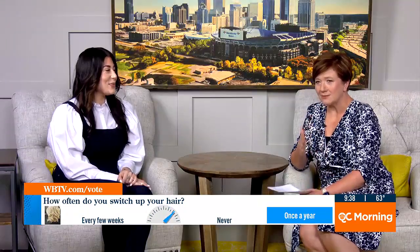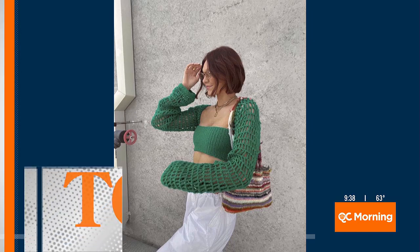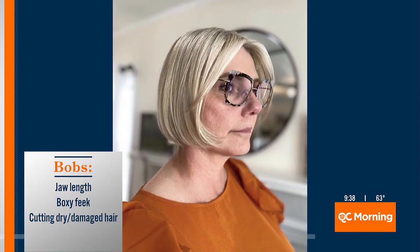When it comes to haircuts, I went to lunch the other day with a girl who used to have really long hair, and she showed up with a bob. Bobs are back! Yes, bobs are super popular this season, especially at jaw length — a boxy feel with lots of texture. After summer, guests are just like, "I want to chop it all off."